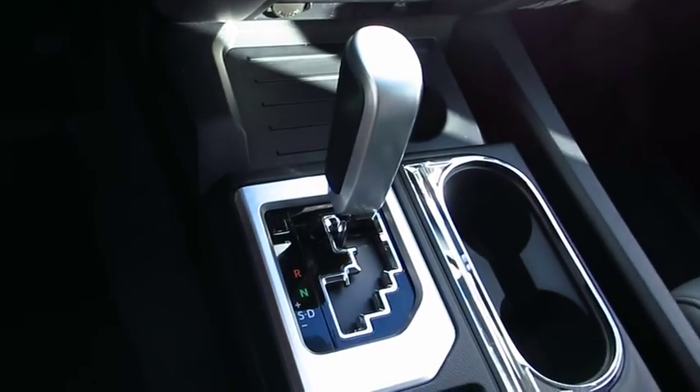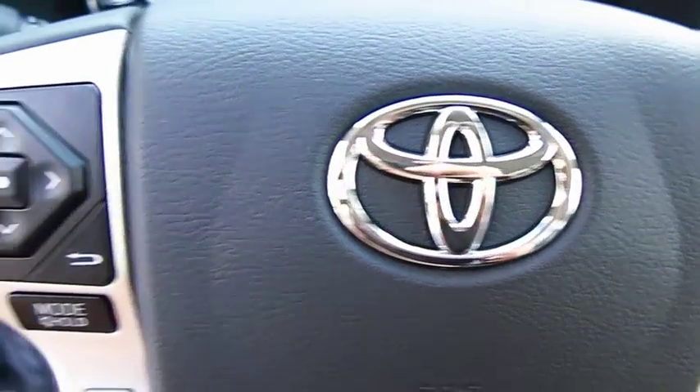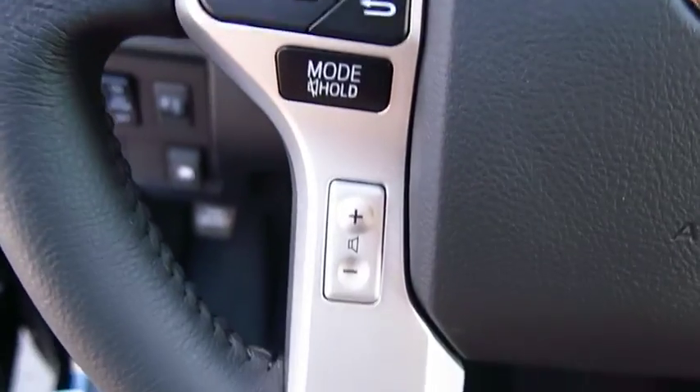Here are some of this vehicle's great options: navigation system, four-wheel drive, power passenger seat, anti-lock braking system, traction control, air...